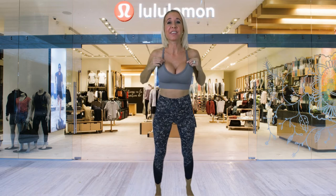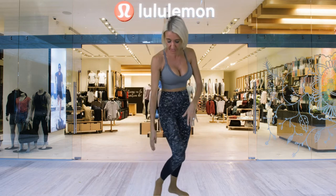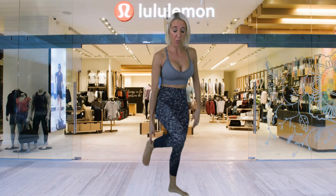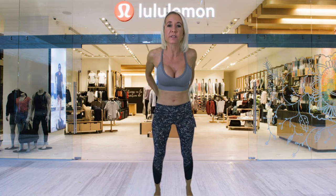Next up I have the Ebb to Streak Bra and the No Wonder Under High Rise Crop Pants. These are crop pants because they're a little bit shorter — they don't go all the way down to the ankle. The top is $54 and the bottoms are $88. These are a high rise and there are no pockets in these really nice smooth pants.